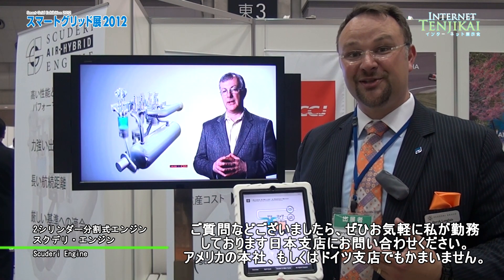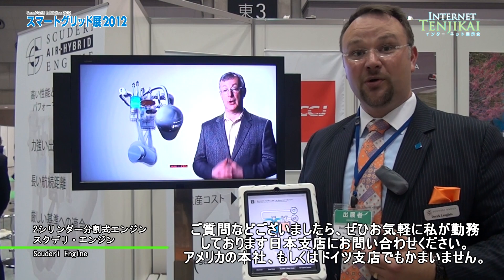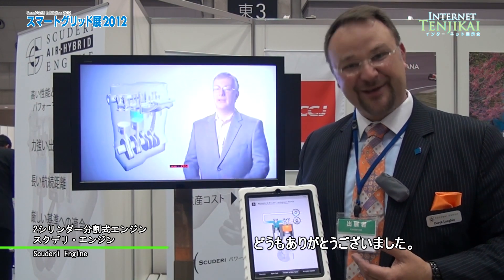If you have any more questions, I would certainly encourage you to contact me at my office in Japan, or at our headquarters in the United States, or at our Frankfurt office in Germany. Thank you.